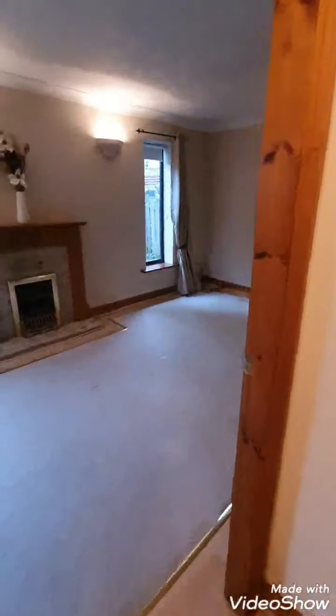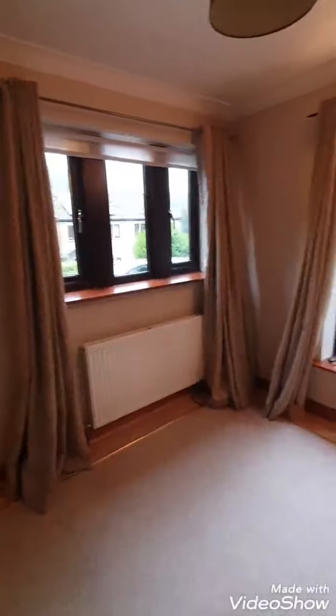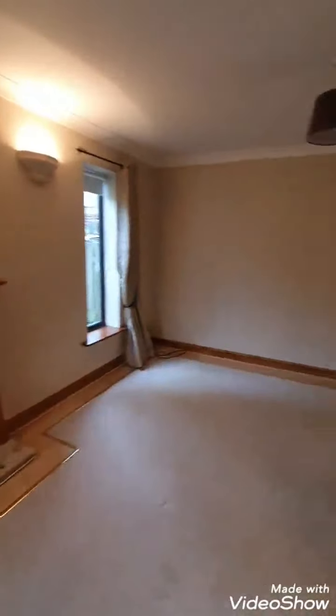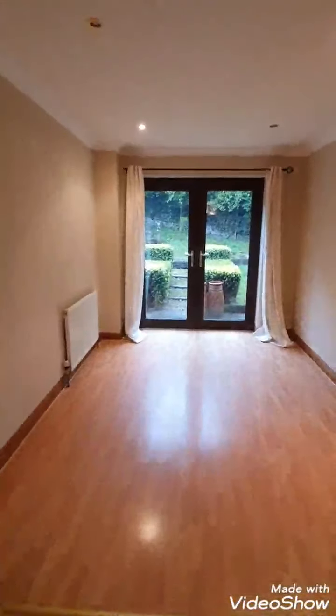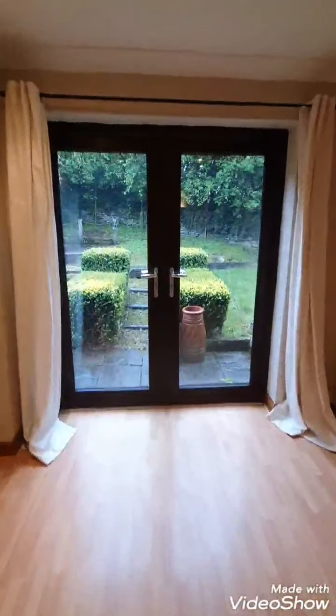Leading off the hallway into the lounge, with windows to the side aspect and to the front of the property, and spanning around open plan into the dining room area, with patio doors leading out onto the garden to the rear of the property.